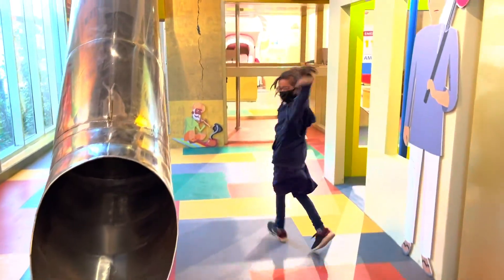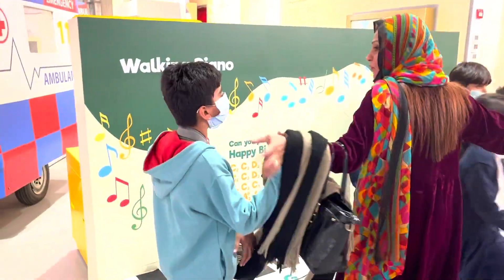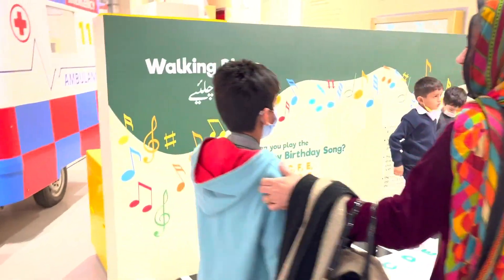Have you enjoyed it? The kids are playing the piano, but with the hands of the table.